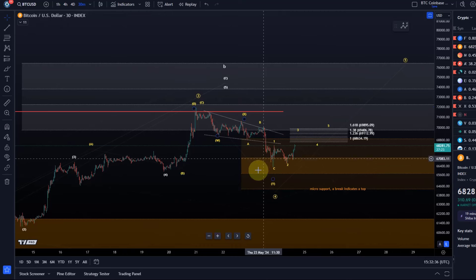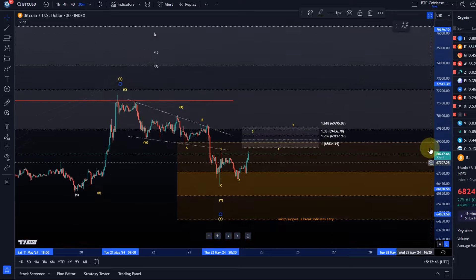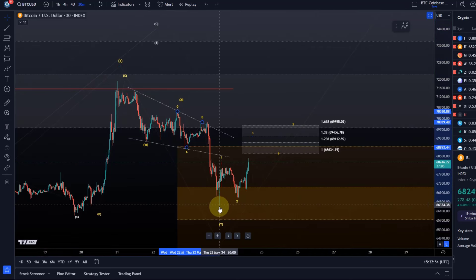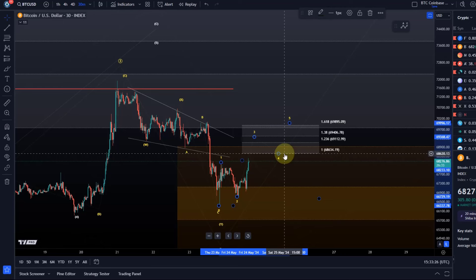I highlighted yesterday that this would be the ideal spot to turn around or at least attempt a reversal. I need five waves up now to get the next level of confirmation that indeed we've bottomed here. This microstructure will be invalidated if there is a break below today's low at 66,650. It's possible that we're now working on a third wave — so we have a wave one, a wave two, and this could be a third. The 1.38 extension is my first ideal target for a third wave, looking at 69,400. Then a fourth wave could give a pullback to around 68.6k.